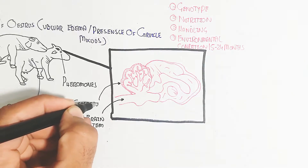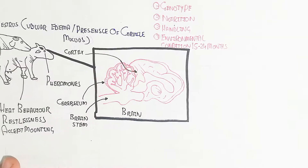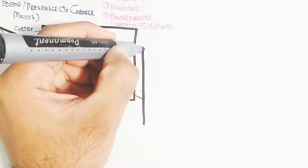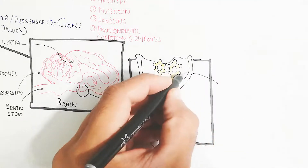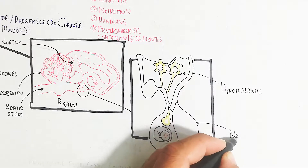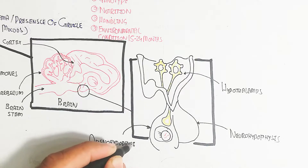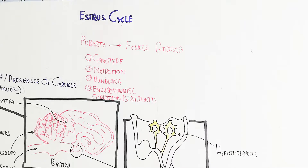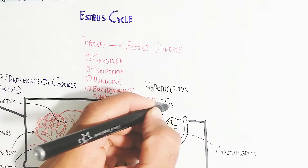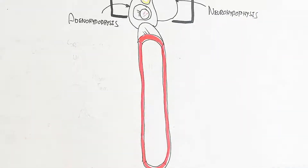The brain of the female contains the cerebellum, cerebellar cortex, brainstem, and here it contains a hypothalamus and pituitary gland, like in humans. This hypothalamus will stimulate the gonadotropin-releasing hormone, which in turn stimulates the adenohypophysis of the pituitary gland, not the neurohypophysis.